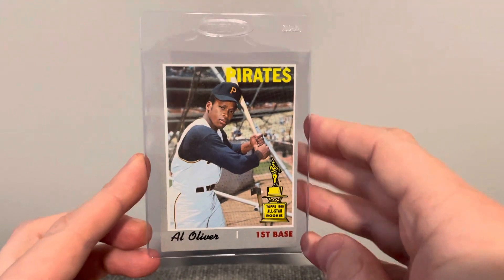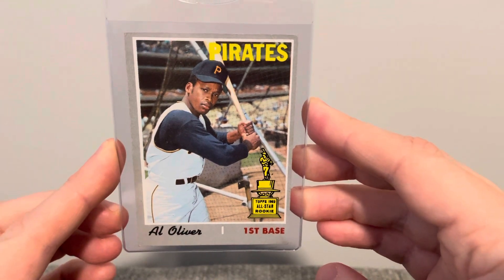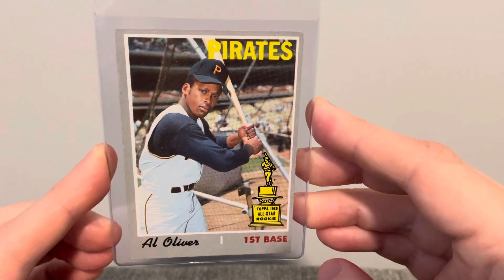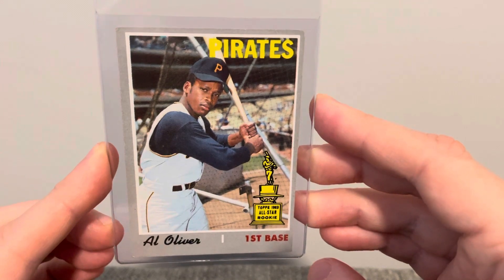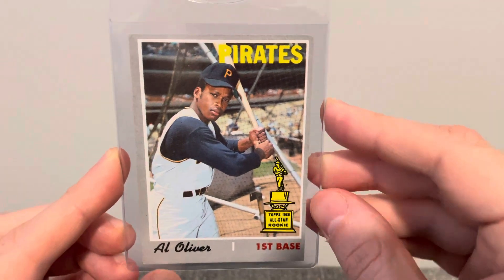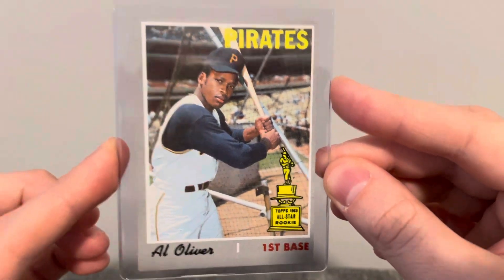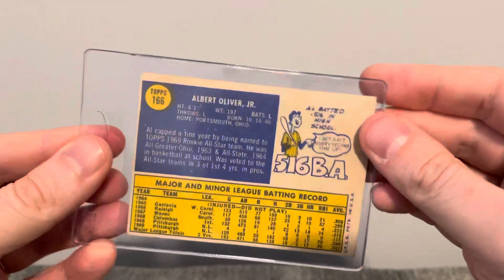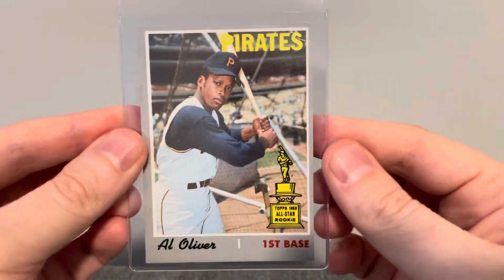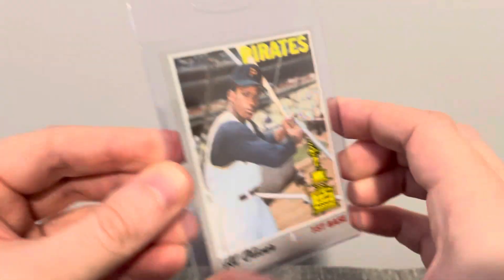The next card I have here is a card I've been trying to get my hands on for a little while. It's this 1970 Topps Al Oliver. At the same card shop I had found one of these, but it had really rounded edges and he wanted three times as much as what I ended up getting this one for. It's got a little tiny crease up here on the top right, but that looked really sharp. Great looking picture of him. Love the rookie cup and the batting cage behind him. Just a great looking card.